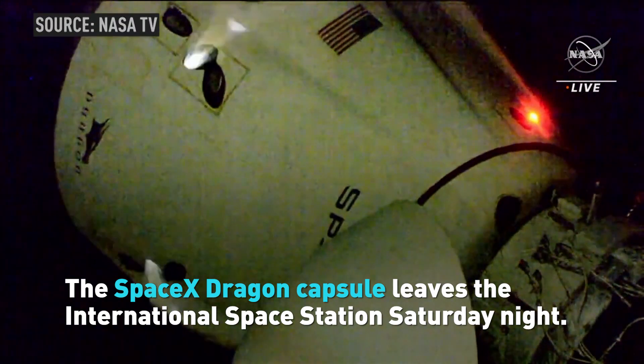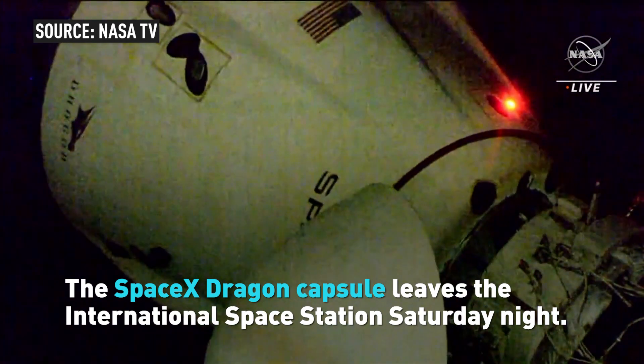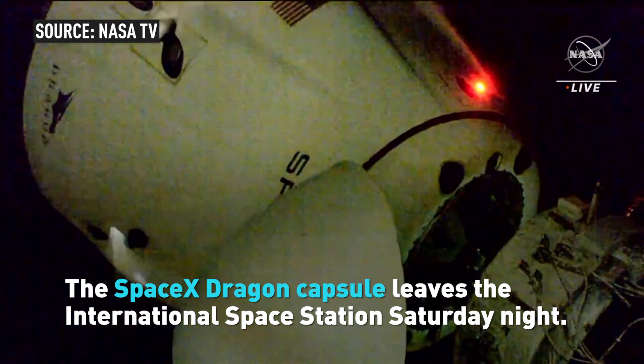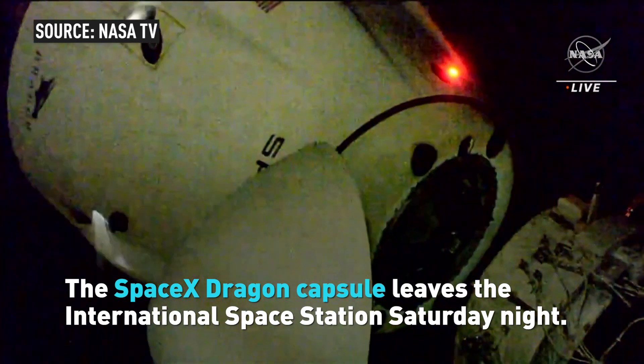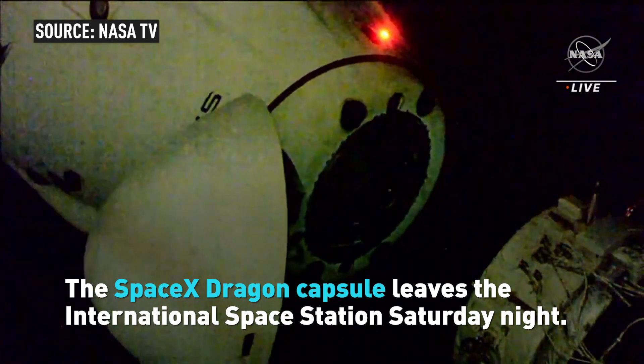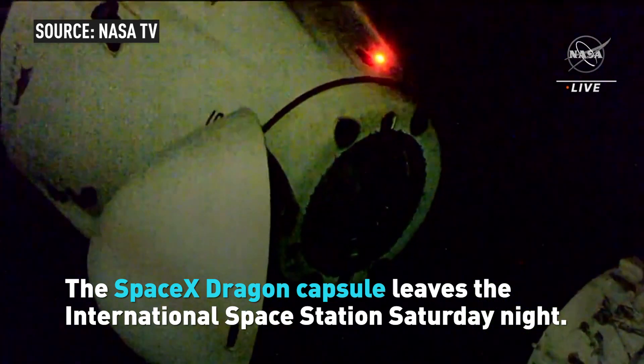Dragon, SpaceX on the big loop, all hooks open and nominal. Mike Hopkins, we see separation — Mike Hopkins there, confirming what you're seeing on the screen. Dragon moving away from the International Space Station. Dragon separation, visually confirmed. And SpaceX concurs.